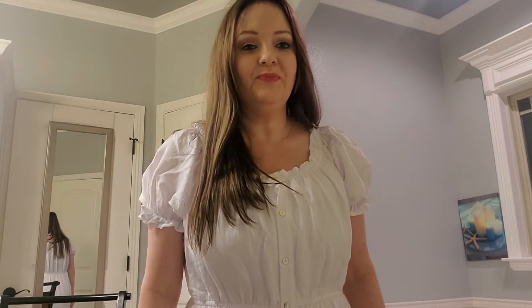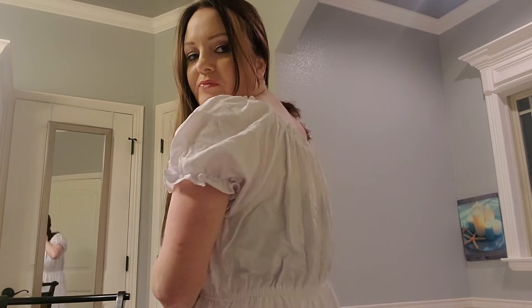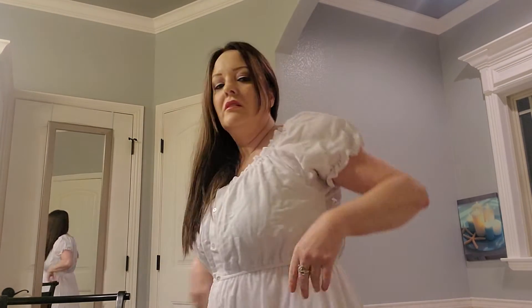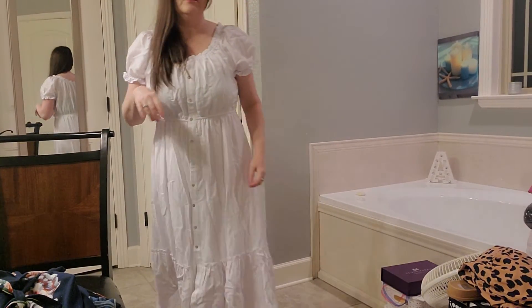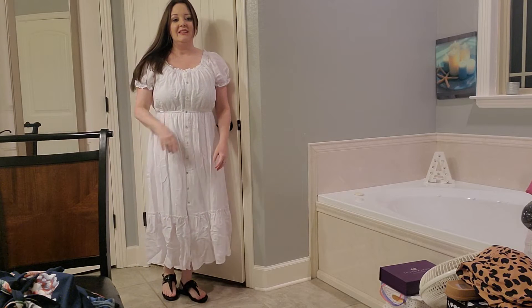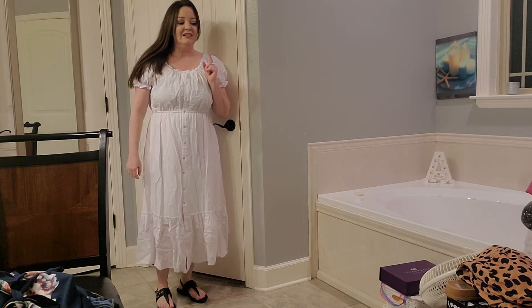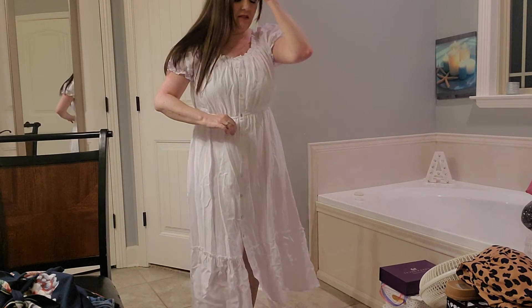Okay, here's the last boutique dress, and I think I really like it too. Here's what it looks like. I think the tan sandals would go really good with this too.